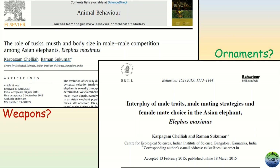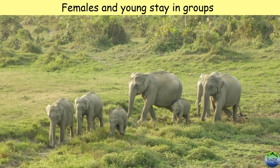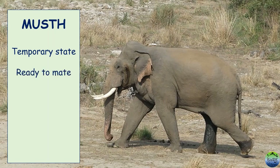Before going to the studies, let us know a bit more about elephants. Different species of elephants are found in Africa and in Asia. Females of both species live in groups with their young ones. Males, on the other hand, leave such a group when they attain maturity. They stay alone and move around looking for females to mate with. Adult male elephants attain what is called a state of must — a temporary state when the elephant is ready to mate. It can last from a few weeks to a few months.